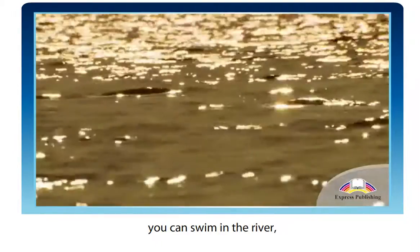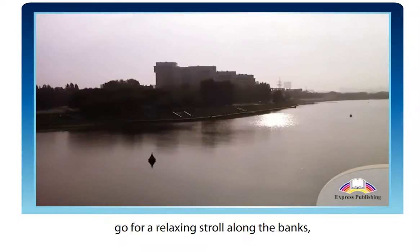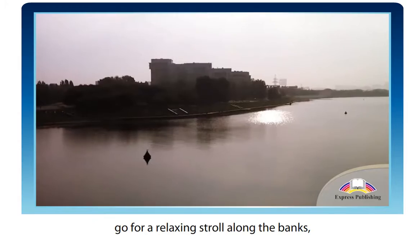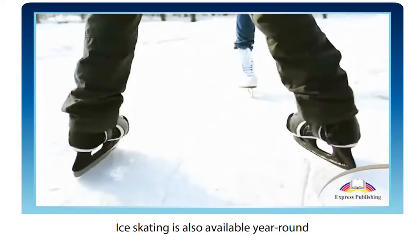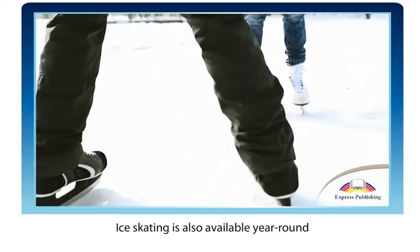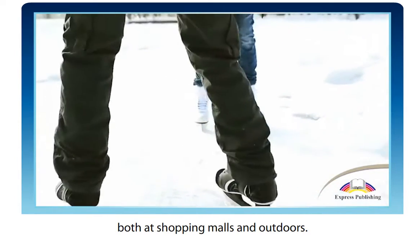In the summer, you can swim in the river, go for a relaxing stroll along the banks, or take a boat trip to see the sights. Ice skating is also available year-round, both at shopping malls and outdoors.